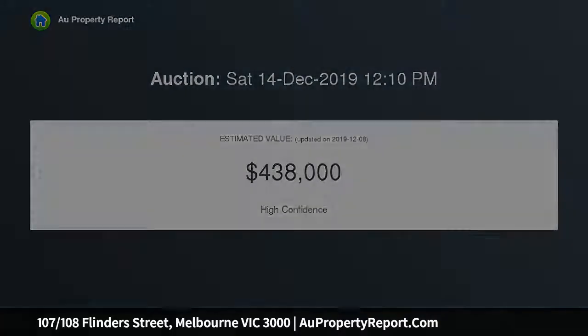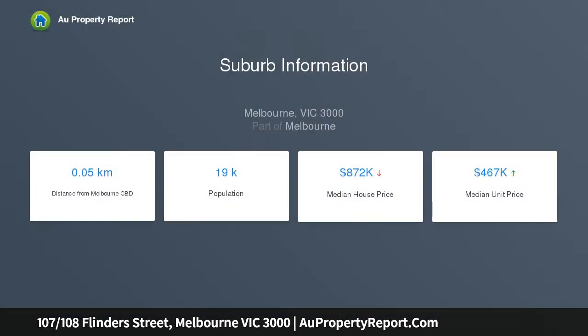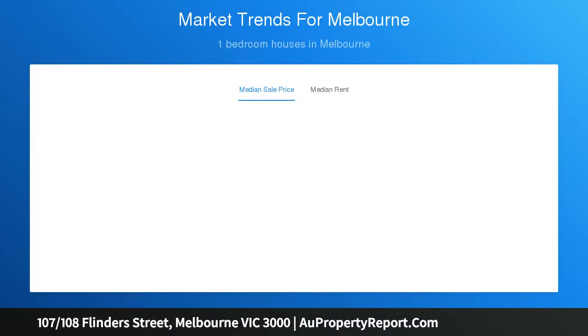Enjoy the cosmopolitan buzz of downtown Melbourne, close to RMIT and Melbourne University, Fed Square, as well as multiple dining and entertainment options. This apartment is an ideal addition to a savvy property portfolio or premium lifestyle option, home in this most sought after locale.